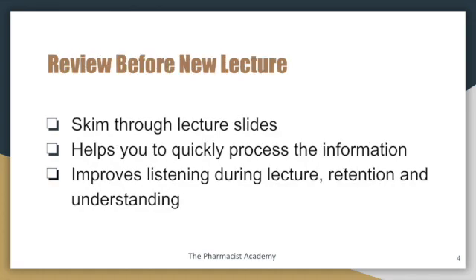You want to try to review before any new lecture. This is a little tough because in pharmacy school you're bombarded with a lot of work from other courses. But try to use like 30 minutes to skim through the lecture slides — it will help you to quickly process the information during the lecture, improve your listening, and improve your ability to retain what you actually study.